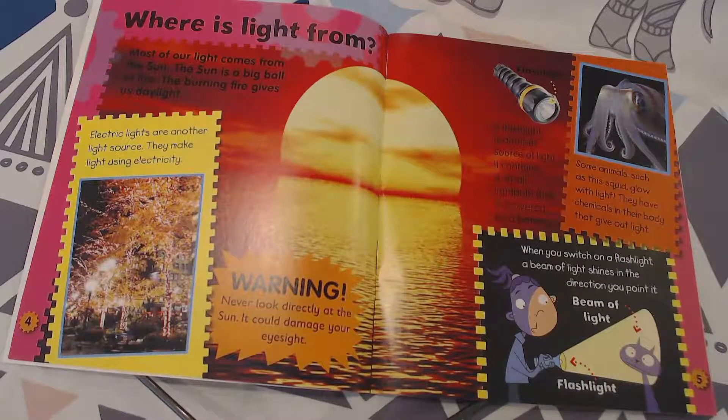This one is powered by a battery. Some animals, such as this squid, glow with light. They have chemicals in their body that give out light.